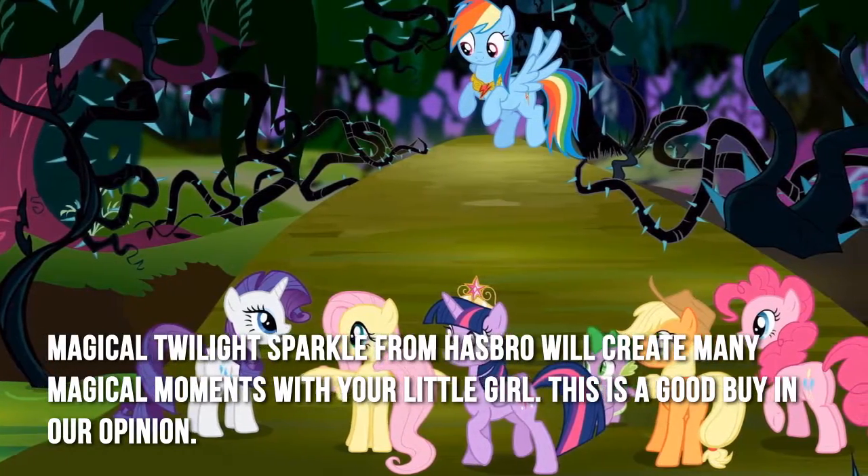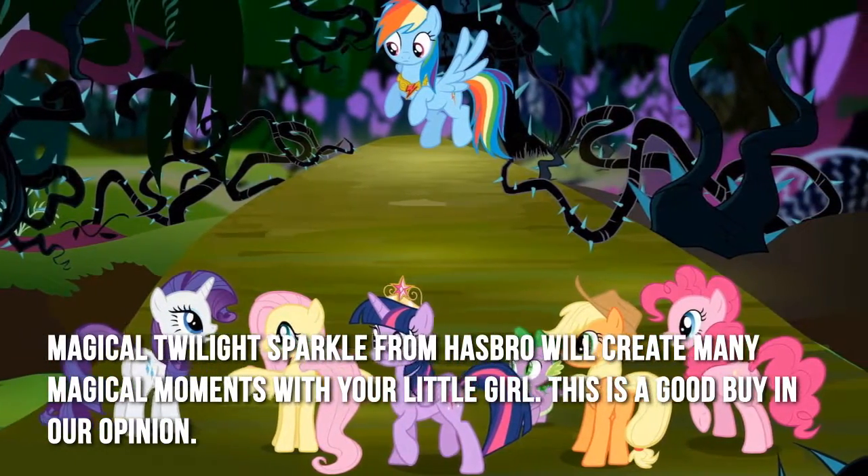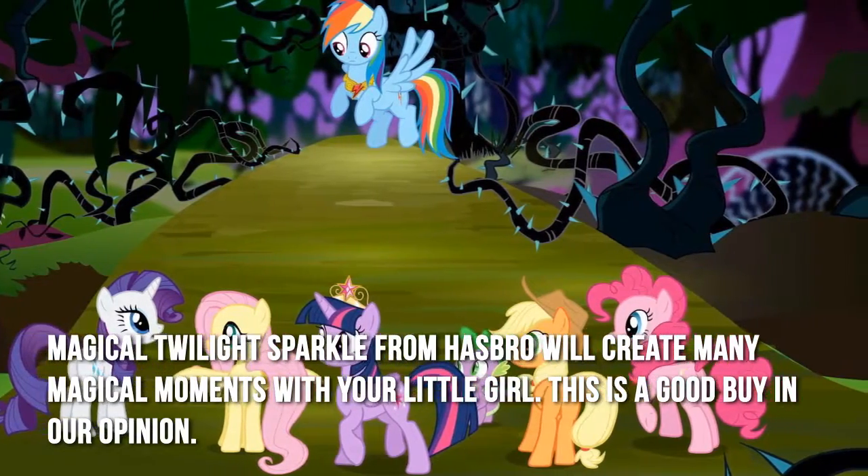Magical twilight sparkle from Hasbro will create many magical moments with your little girl. This is a good buy in our opinion.